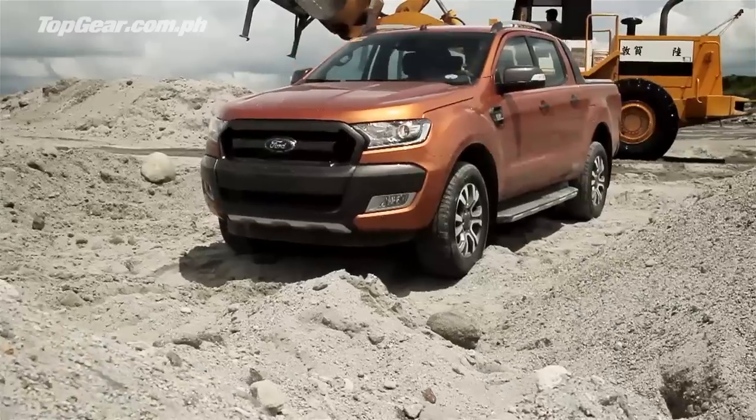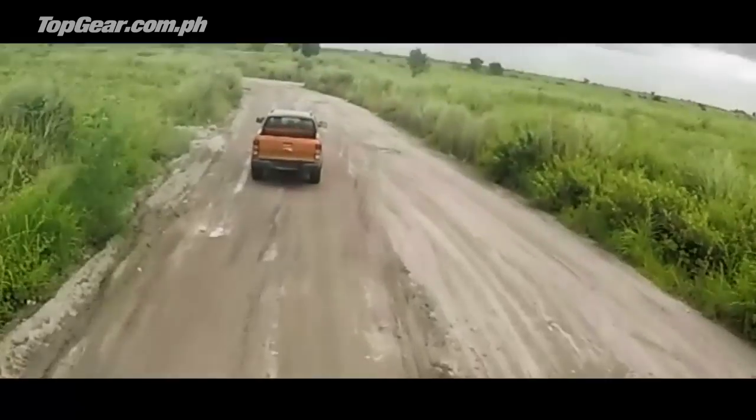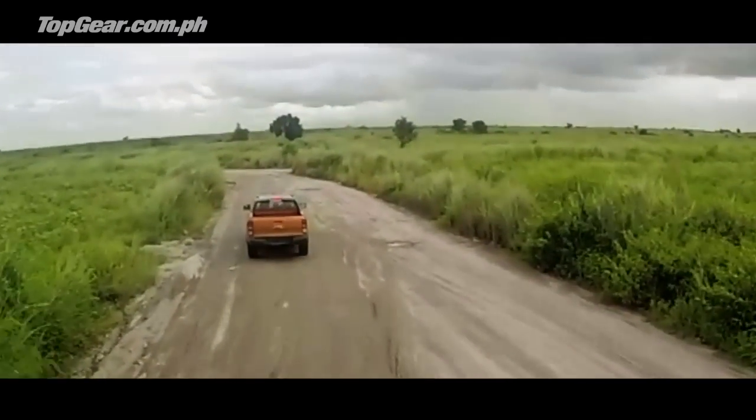Another cool thing I noticed is the ride. You wouldn't think that you're riding in a pickup — it's so comfortable in here. Really a big surprise. It's really quiet.